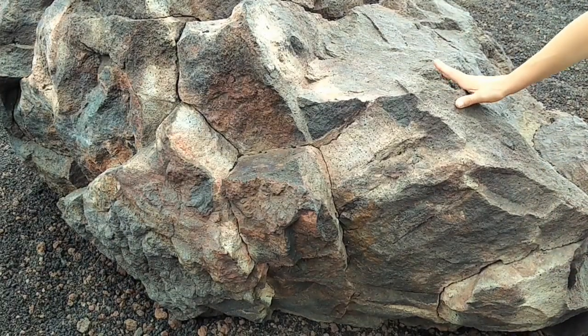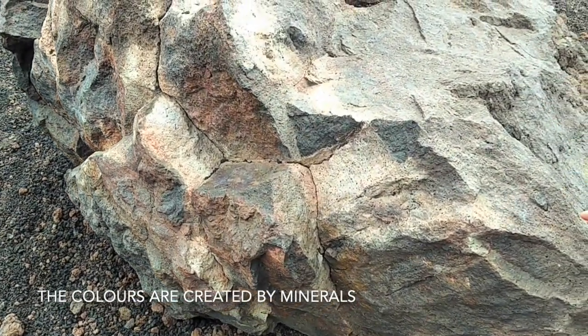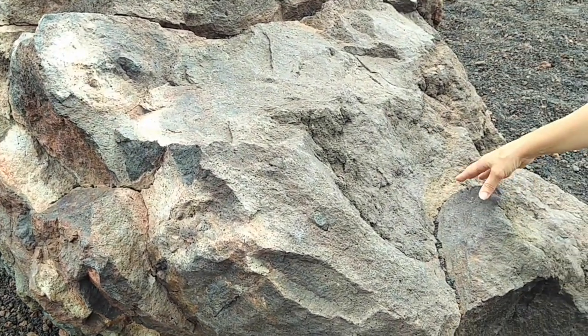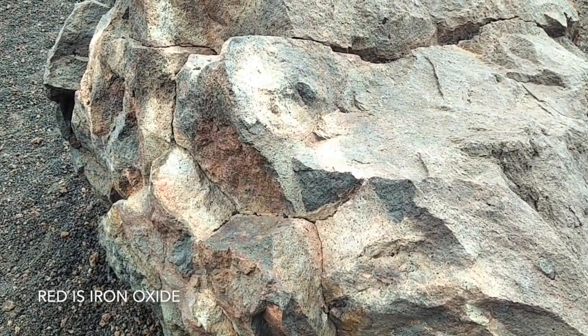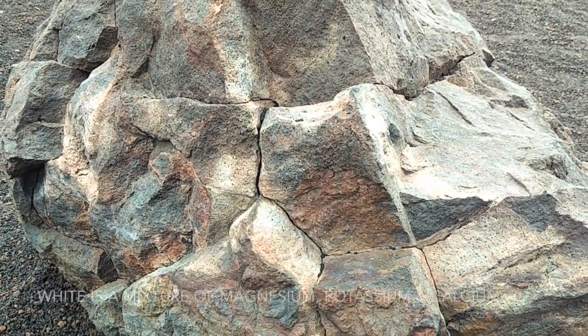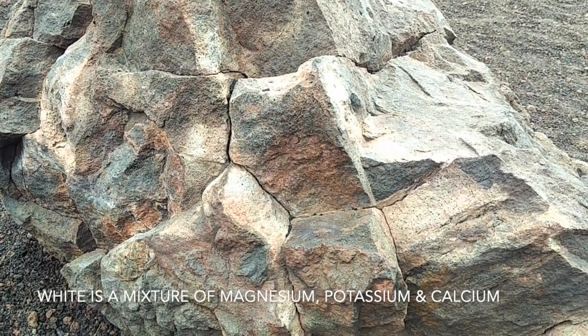The colors depend on the high percentage of concentration of minerals. The yellow ones are sulfur. The red one is considered the oxidant of iron. And the white ones are a mixture of magnesium, potassium, and calcium.